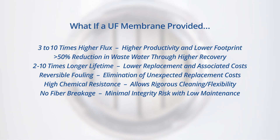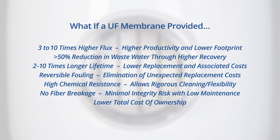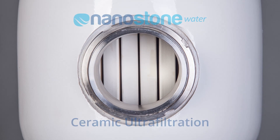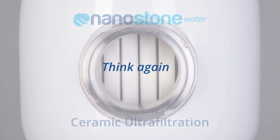What if a membrane had all these advantages with a better total cost of ownership compared to polymeric hollow fiber systems? The answer is a ceramic ultrafiltration membrane from Nanostone Water. Perhaps you've heard about ceramic membranes and think they're too expensive for general water treatment applications. Think again. Progress has been made, and the result is affordable next-generation ceramic ultrafiltration from Nanostone Water.